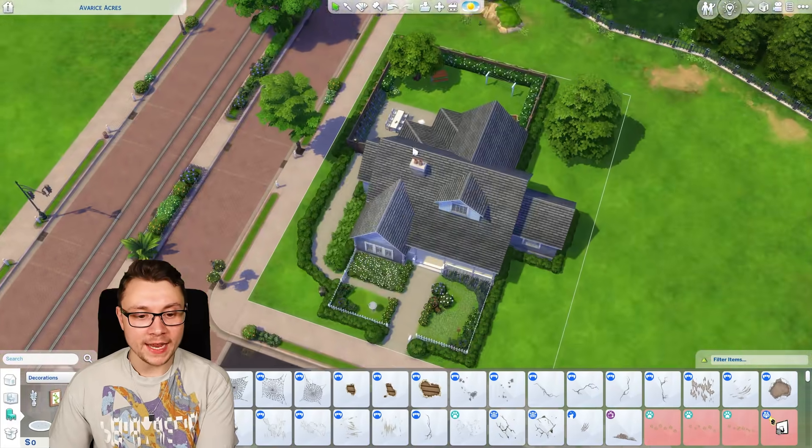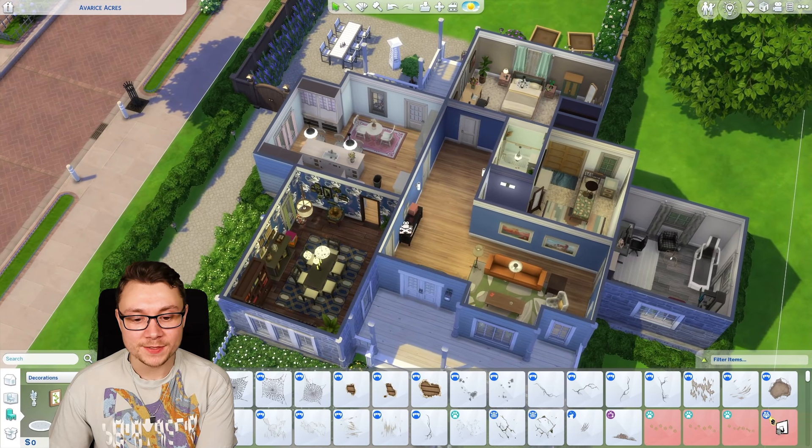We've spent all of the money for our entire build. Love this little build — I think it looks great. If you enjoyed this video you might also enjoy the next recommended one. Thank you so much for watching, I'll see you in the next one.